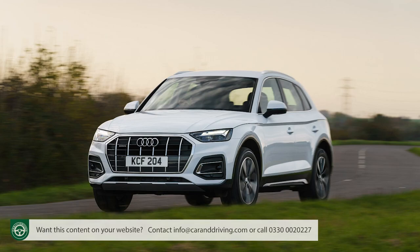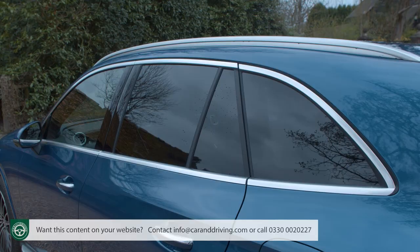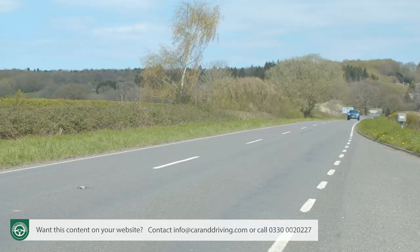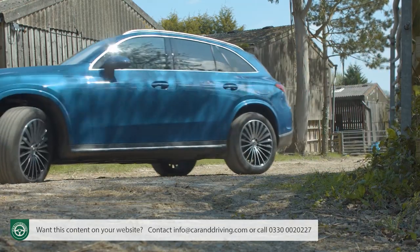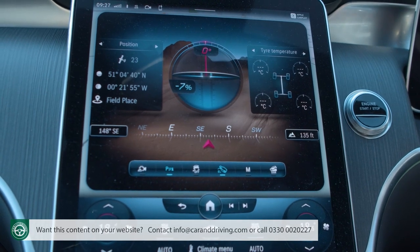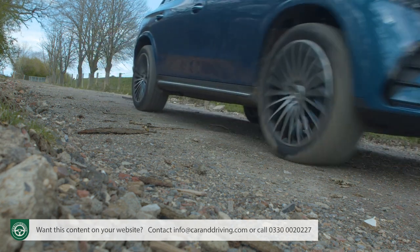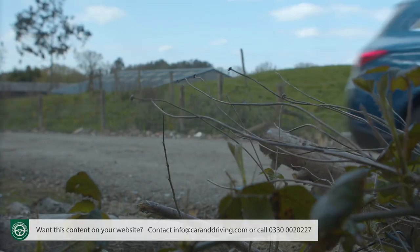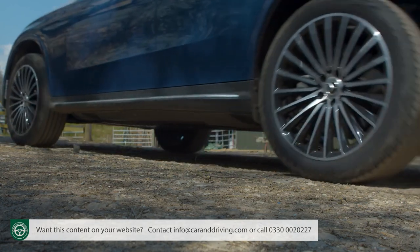A Porsche or Jaguar F-Pace or Audi Q5 would be a better choice if you prioritise a more forgiving ride, but GLC customers don't seem to care, and to some extent we understand why. There's a desirable level of polish to everything this car does, aided by new sandwich-style glass it's exceptionally refined, and there's an unbeaten level of autonomous drive tech in this segment. If you want a plug-in hybrid in this class, a completely fresh segment standard has been set here.